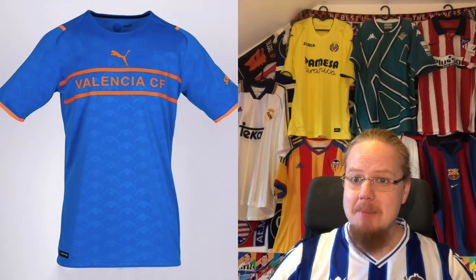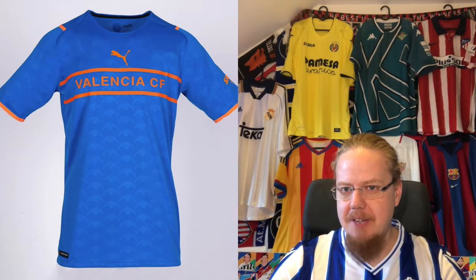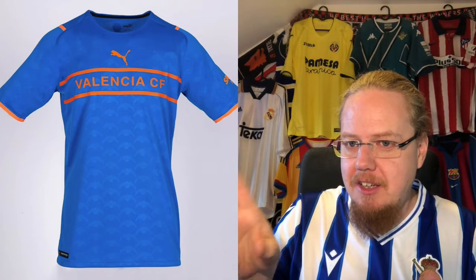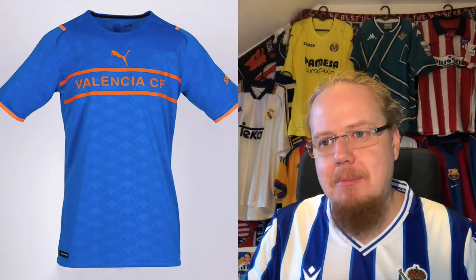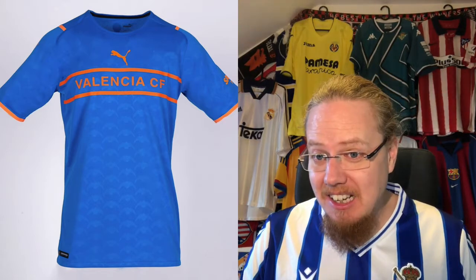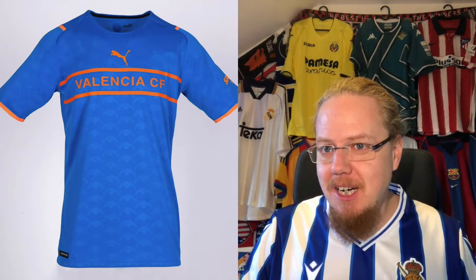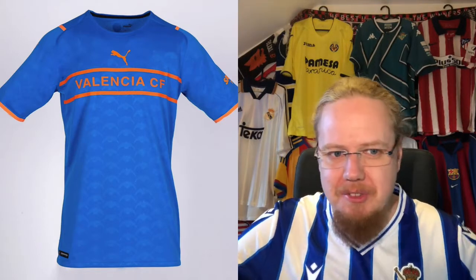The third jersey has no crest at all — just the typical Puma badge — but at least the colors make sense: light blue with orange, two colors I associate with Valencia. Instead of the full crest they use only the bat, which creates a nice repeating pattern — it actually reminds me a bit of Queen's crest logo. However it's still bland and boring without a proper crest, and the white sponsor on that background will pop out even more. Concept tops execution, so I go four stars.